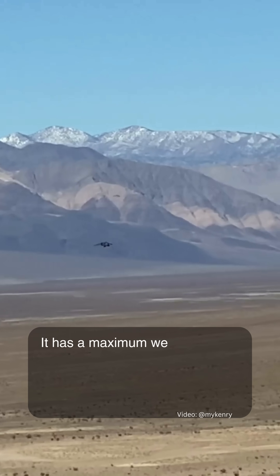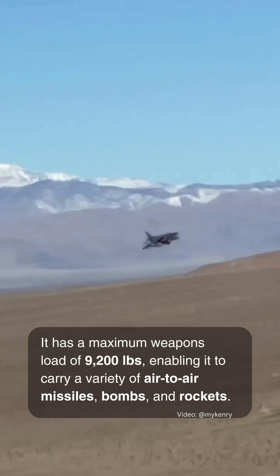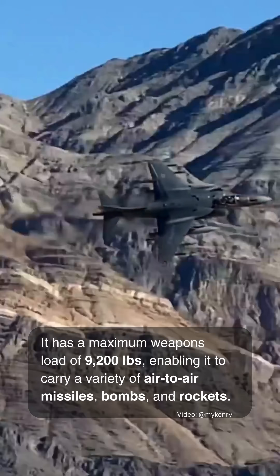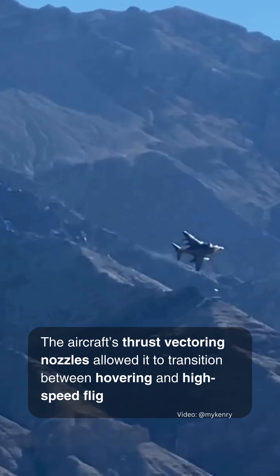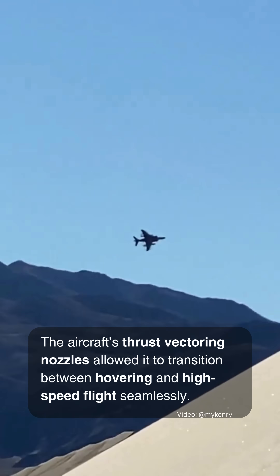It has a maximum weapons load of 9,200 pounds, enabling it to carry a variety of air-to-air missiles, bombs, and rockets. The aircraft's thrust-vectoring nozzles allowed it to transition between hovering and high-speed flight seamlessly, a capability that is still rare among modern aircraft.